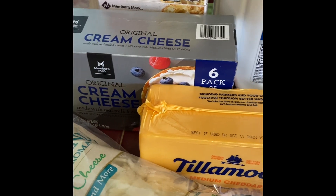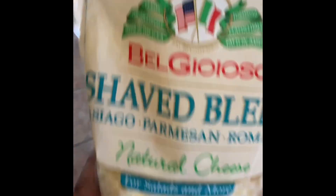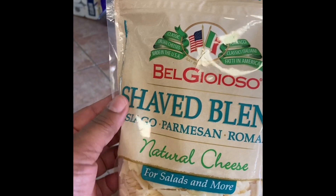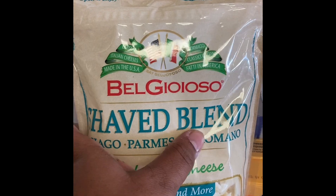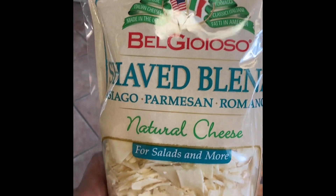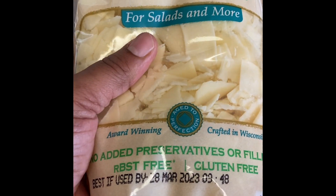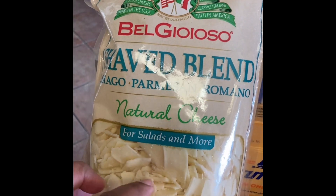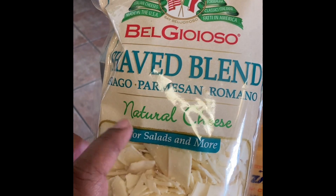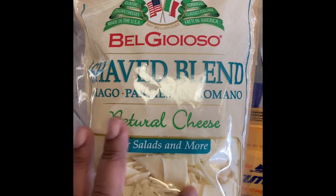I'm going to turn the camera around and show you what I have. I'm going to start over here with some cold stuff so I can get it in the refrigerator. I got some of this Shaved Blend Asiago Parmesan and Romano Cheese. This is 1.75 pounds. I saw this and I was like, I'm going to do so much with this. I'm going to be doing a shrimp Alfredo. I see some YouTubers use this so I decided to give it a try.